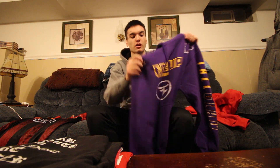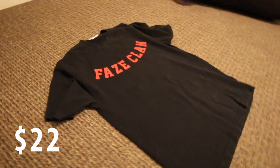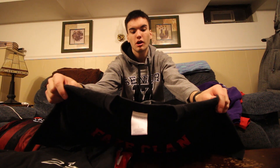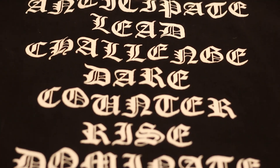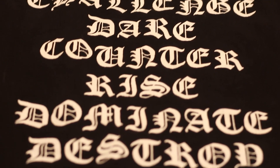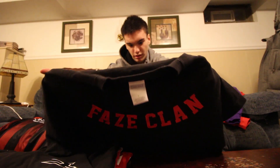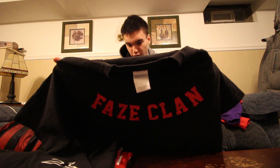I love the unique colors. Next I got the 10 Commandments shirt — it's black, red, and white. Some of the words are in a weird font so I can't quite read them all, but I can make out: bleed, challenge, dare, conquer, rise, dominate, and destroy. It's a simple design, it says FaZe Clan on it, I love it, it's a good fit.